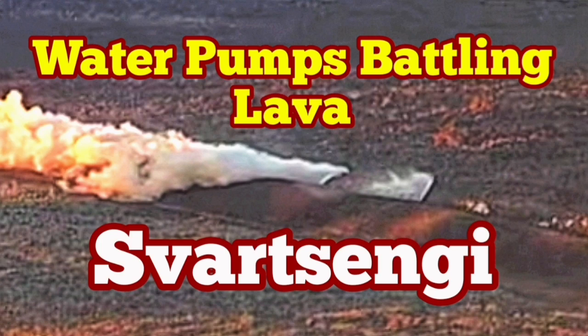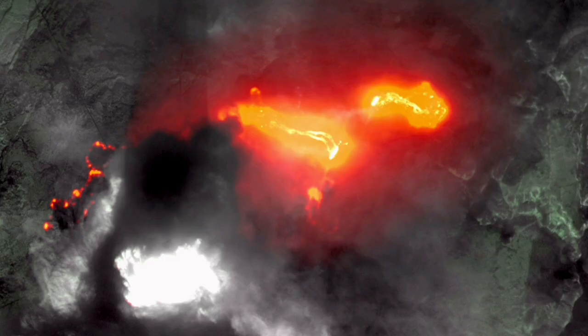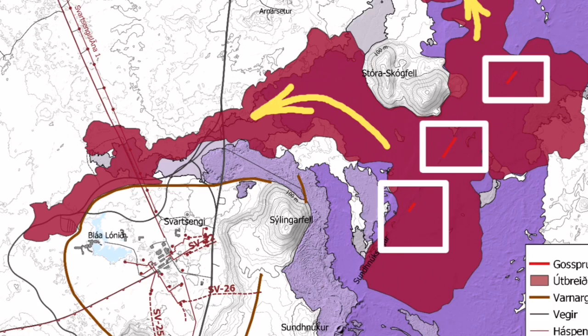The latest eruption in the Sunuka crater chains of the Reykjanes Peninsula of Iceland — one of those oceanic regions which usually erupt under five kilometers of water at the bottom of the ocean, but in Iceland we see it on the surface — has so far been one of the fastest flowing ones.